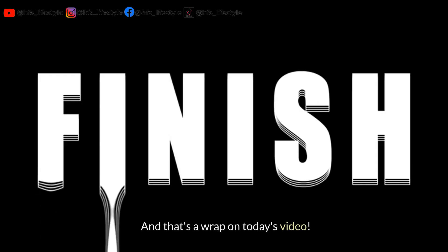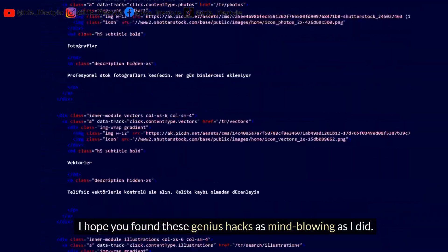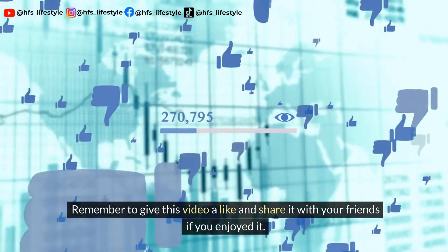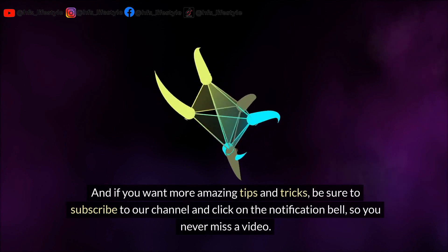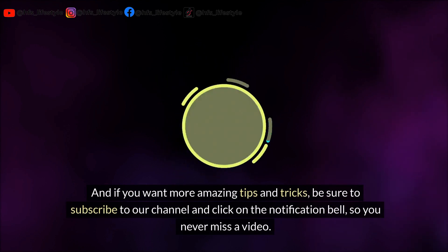And that's a wrap on today's video. I hope you found these genius hacks as mind-blowing as I did. Remember to give this video a like and share it with your friends if you enjoyed it. And if you want more amazing tips and tricks, be sure to subscribe to our channel and click on the notification bell so you never miss a video.